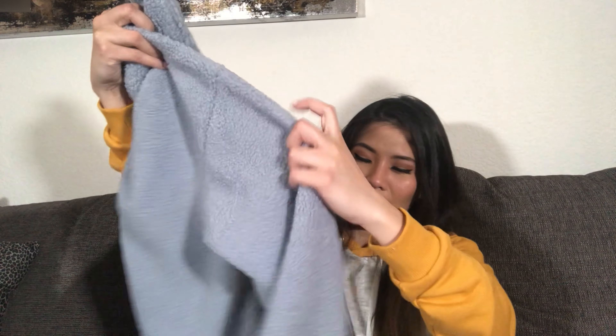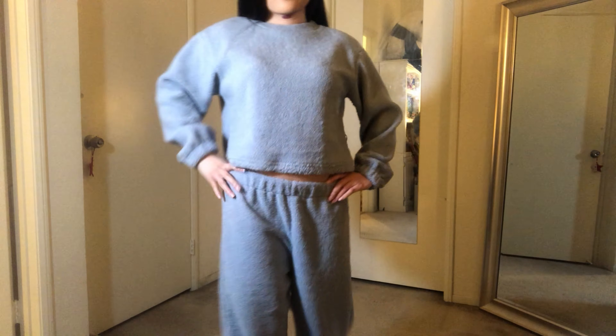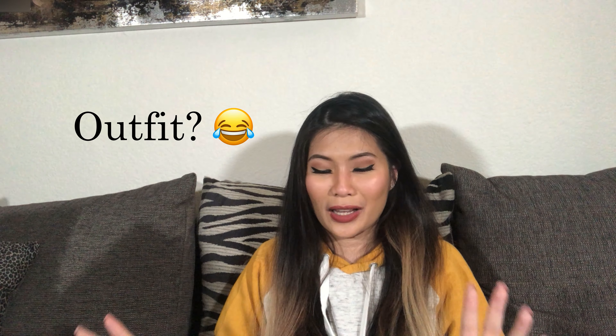The crop top is actually pretty good length-wise — it goes right to your belly button so it's nicely covered and you just show a little hint of skin. Overall it's a cute outfit, but I'm just not digging the texture.